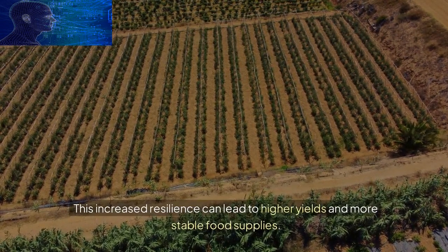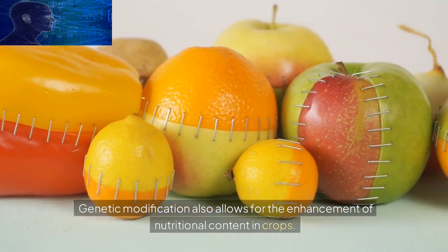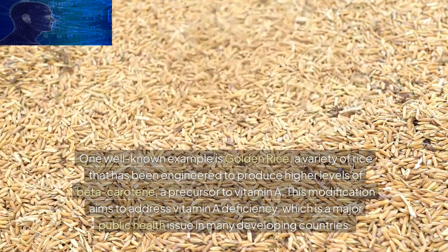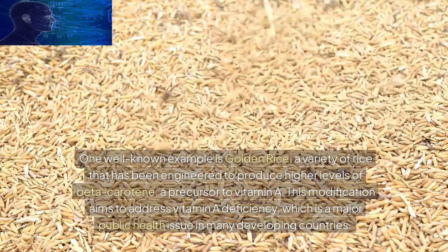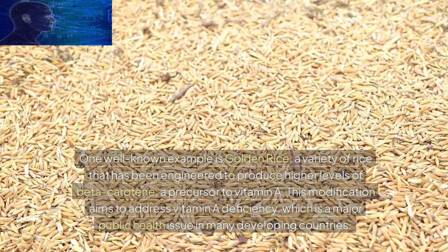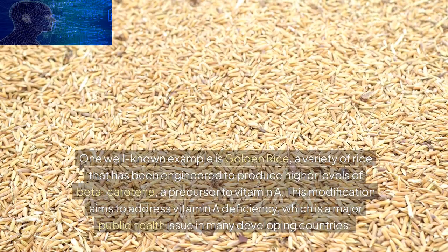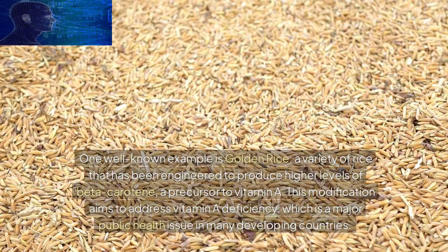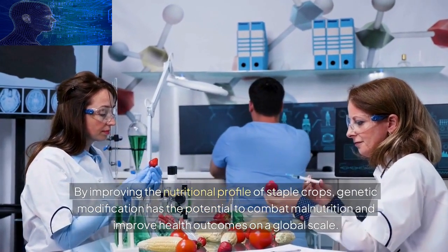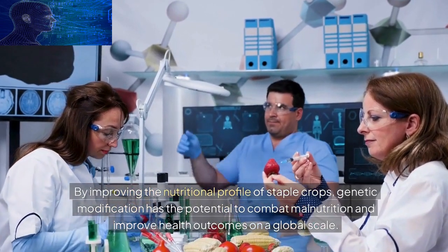Genetic modification also allows for the enhancement of nutritional content in crops. One well-known example is golden rice, a variety of rice that has been engineered to produce higher levels of beta-carotene, a precursor to vitamin A. This modification aims to address vitamin A deficiency, which is a major public health issue in many developing countries. By improving the nutritional profile of staple crops, genetic modification has the potential to combat malnutrition and improve health outcomes on a global scale.